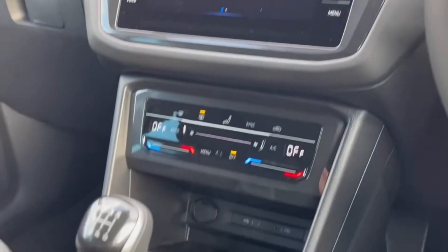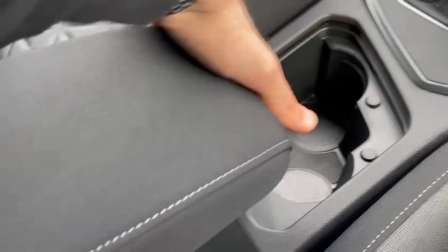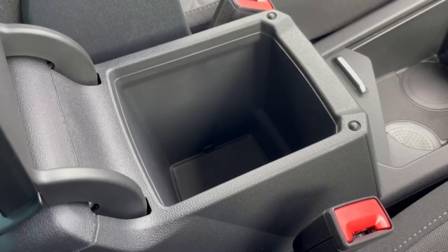Moving down, you've got plenty of storage space with a 12 volt, your manual gear stick, two cupholders, and plenty of space in the armrest.